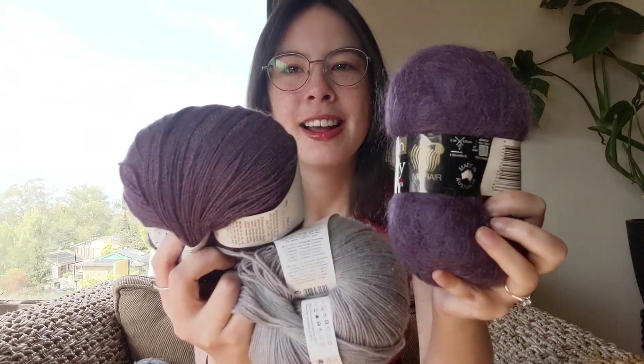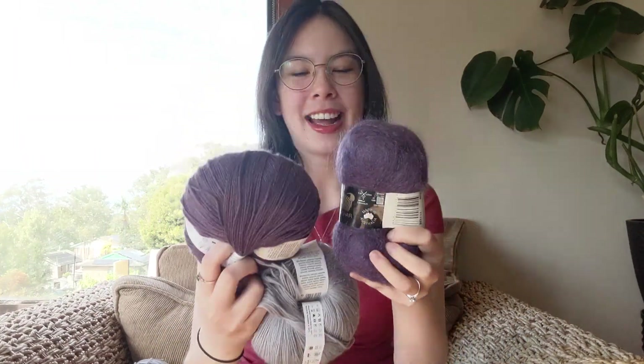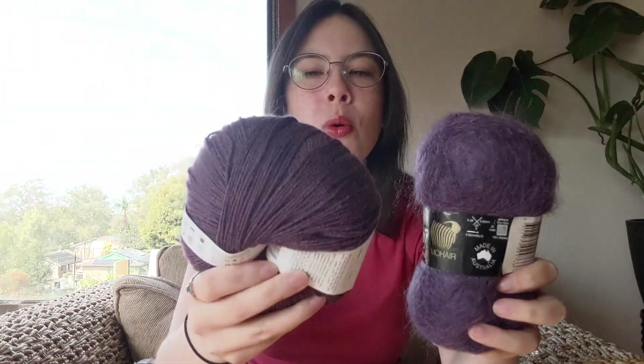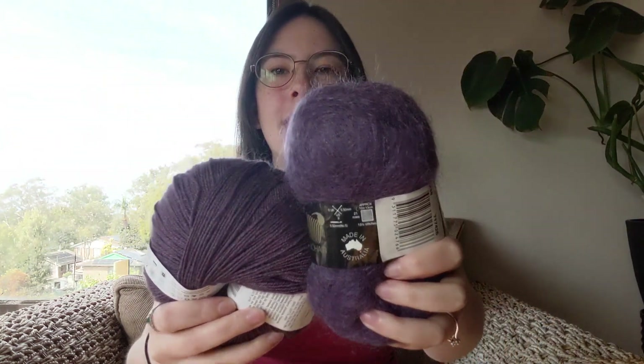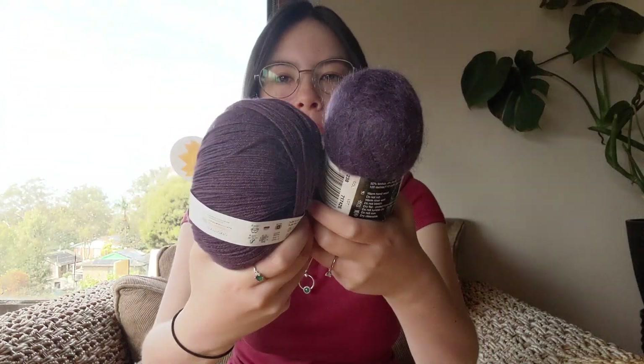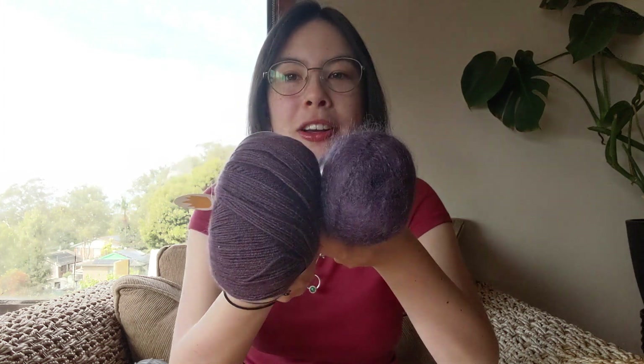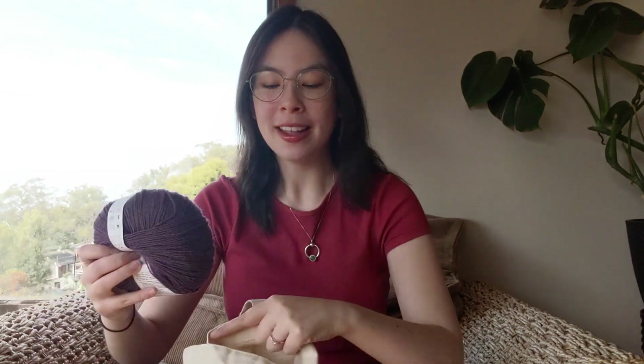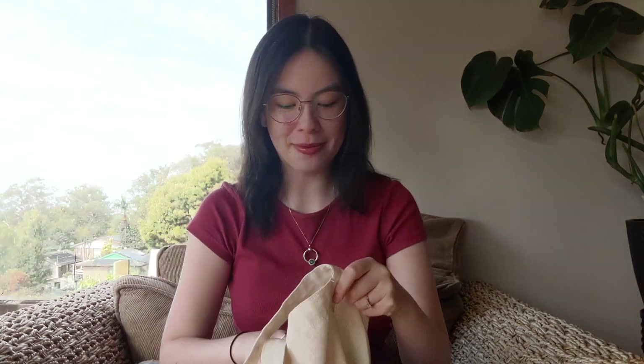I had this purple mohair randomly in my stash, and it's such a perfect color match with my other two. The mohair is more of a bright bright purple, and my main yarn is more of a grayish purple — you can't really tell the difference on camera, but there is one. There'll also be a textural difference between the mohair and the main yarn, which I think will give it that little 'dynamo' he's recommending.